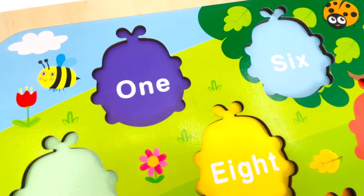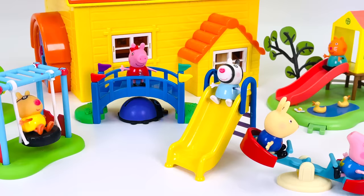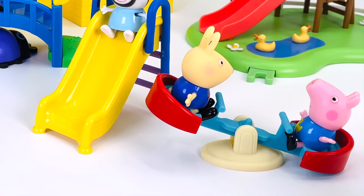Oh no, where are all the ladybugs gone? They were here before! Can you help me find all ten ladybugs? Okay, let's go find them. We're at the playground — I wonder if there's a ladybug hiding here.